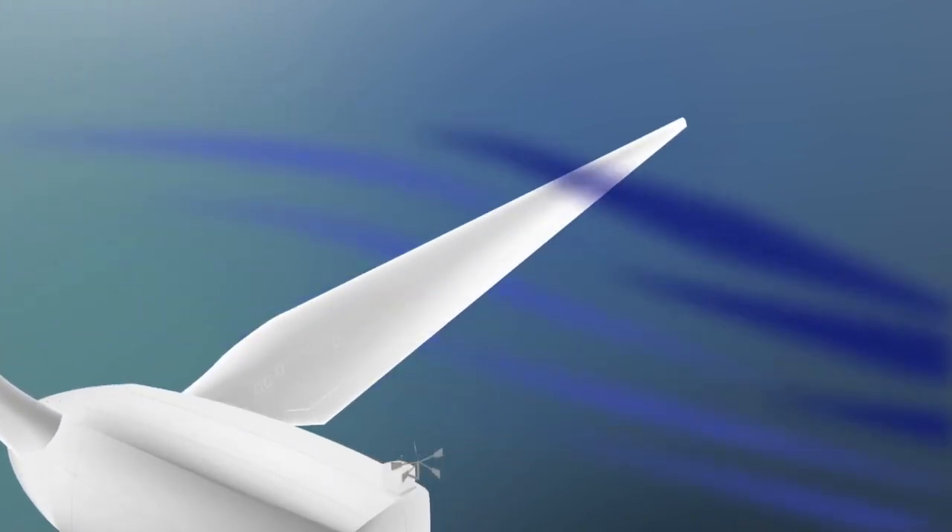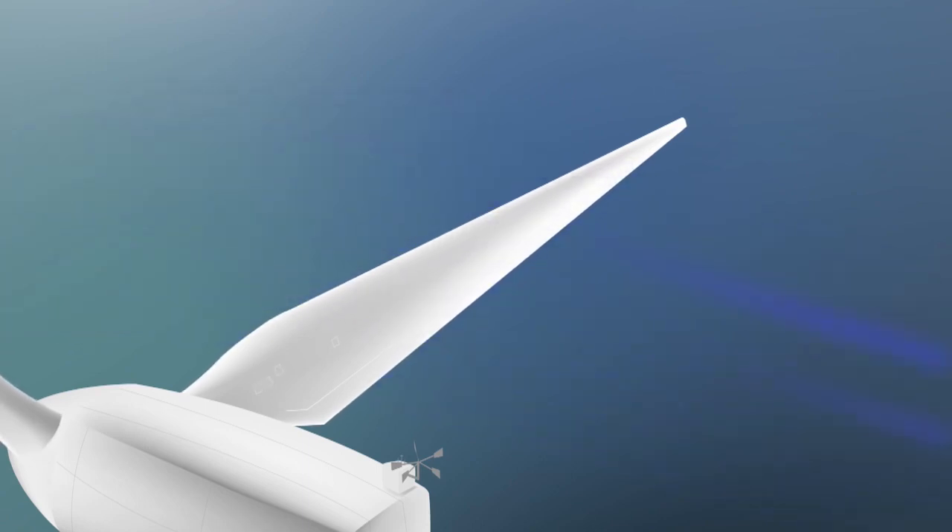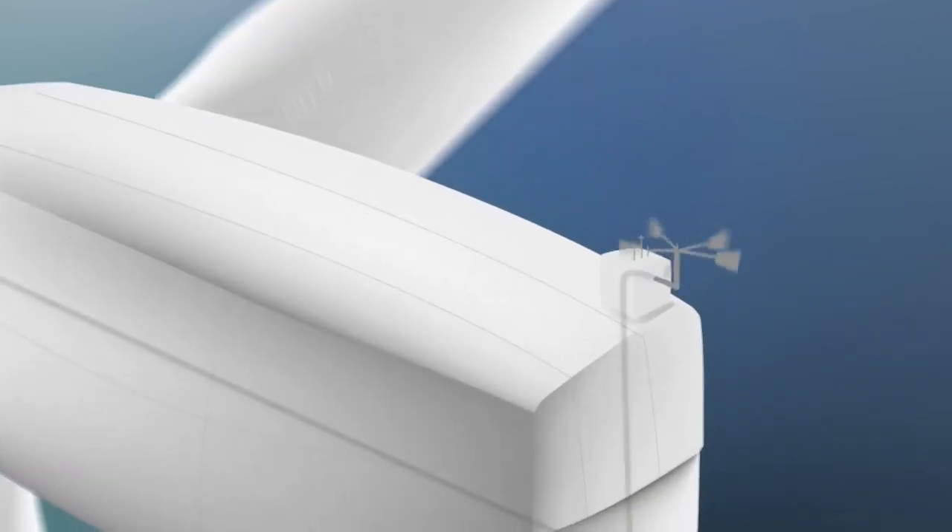The air pressure is higher on one side of the blade and lower on the other, and that's what makes it spin. The uneven pressure causes the blades to spin around the center of the turbine.